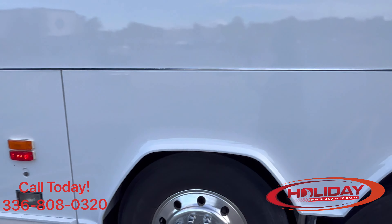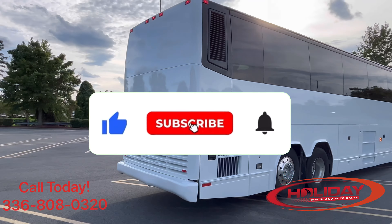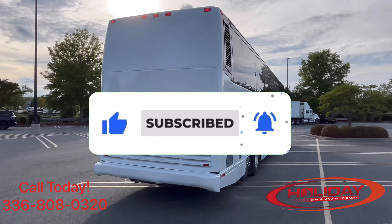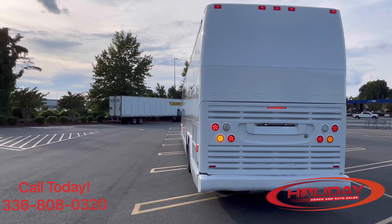Good morning, good afternoon, good evening — Nigel over at Holiday Coach and Auto Sales. Today I bring you a 2007 Prevost H345. This coach was not only recently fully serviced but also freshly painted. Please like and subscribe and hit that bell icon to stay up to date.